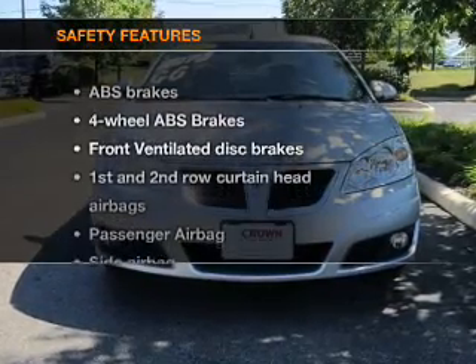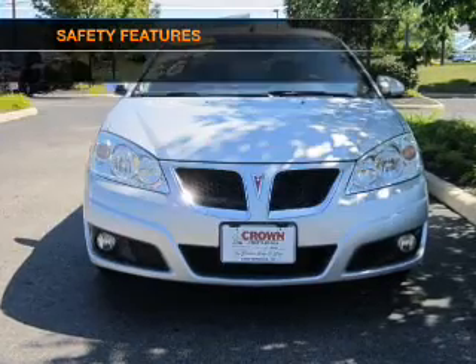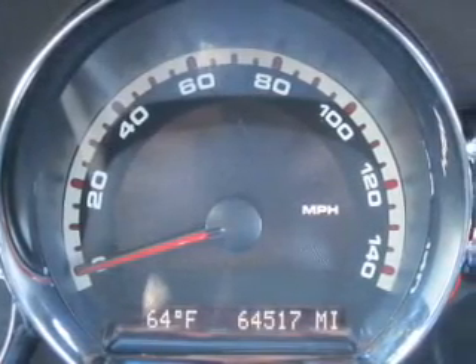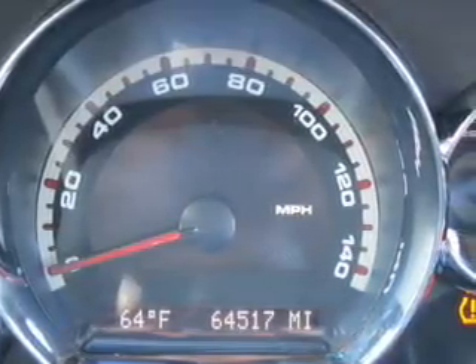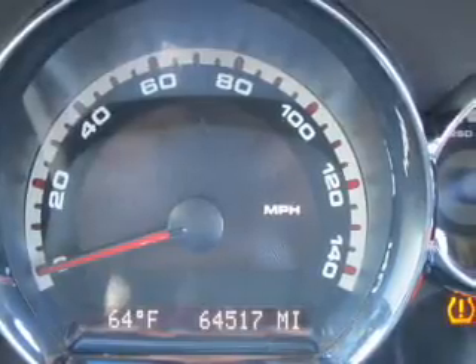If safety is a high priority, rest assured knowing that these top safety components are included: front ventilated disc brakes, passenger airbag, side airbag, curtain head airbags, and daytime running lights. Our website offers more information on all of our vehicles. Call us today to start test driving.